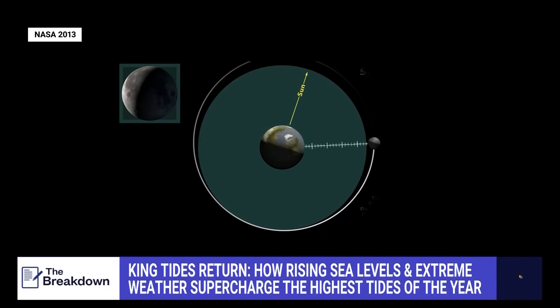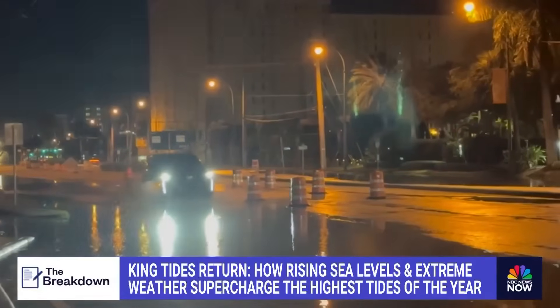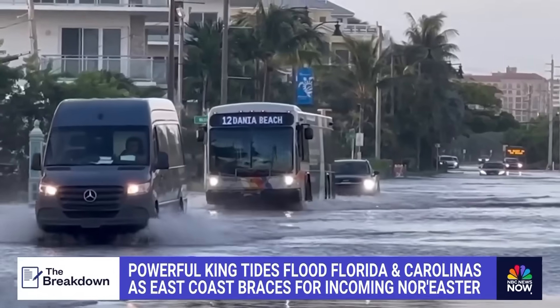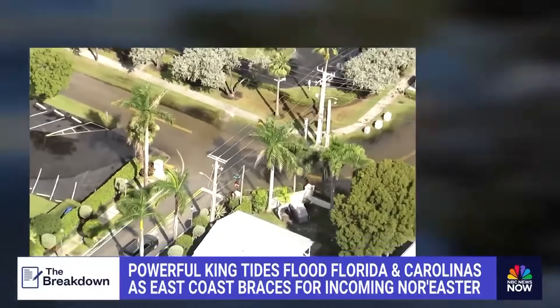When that happens with a full moon, we call it a supermoon, which occurred earlier this week, triggering the king tides. As that moon is closer to Earth, its gravitational pull increases, so we see those tides — and in some cases, we're now seeing flooding with them. King tides can shut down roads, overwhelm drainage systems, erode coastlines, and produce dangerous rip currents.